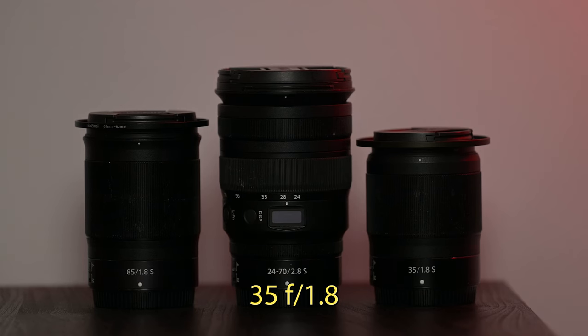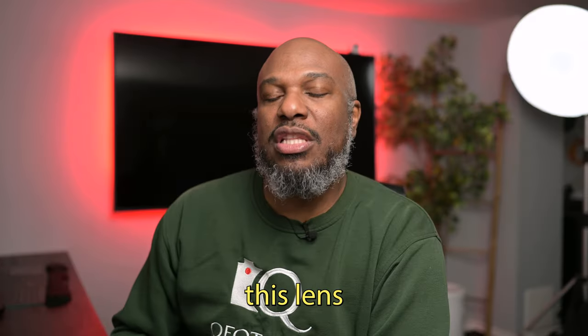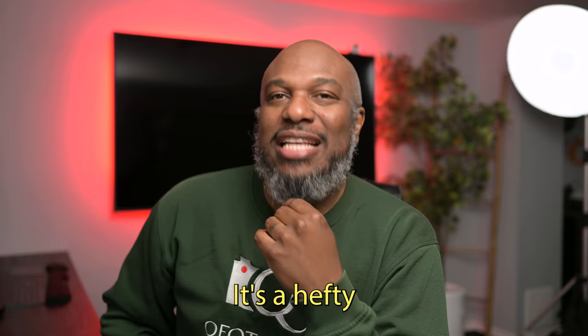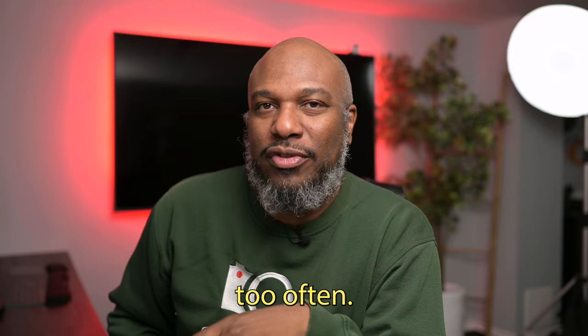Here is why it's not right for me. I already have the 35mm 1.8 as well as the 85mm 1.8, and I also have the 24-70 2.8, which is always in my bag. Even though this lens is about $750 Canadian, do I really need it? It's a hefty price to pay for a lens I probably wouldn't use too often.